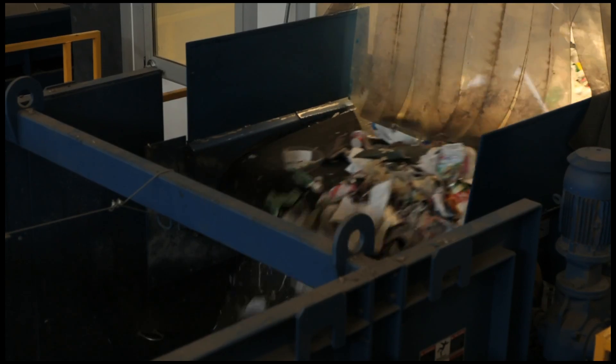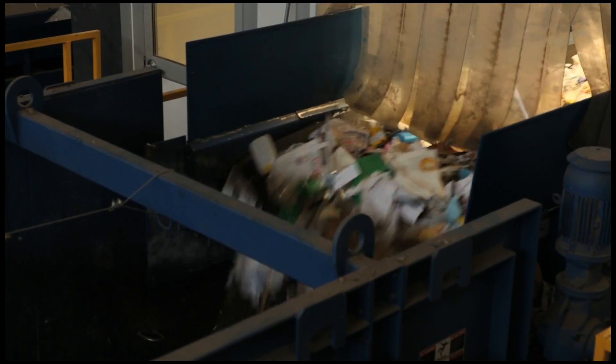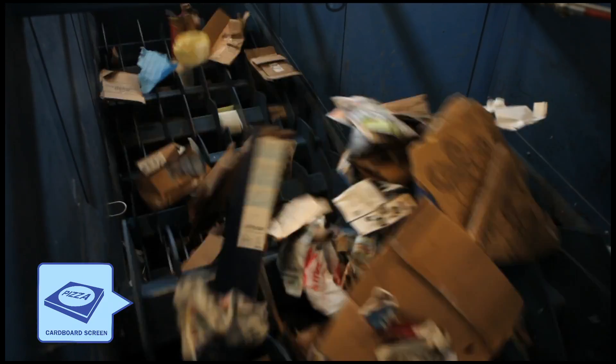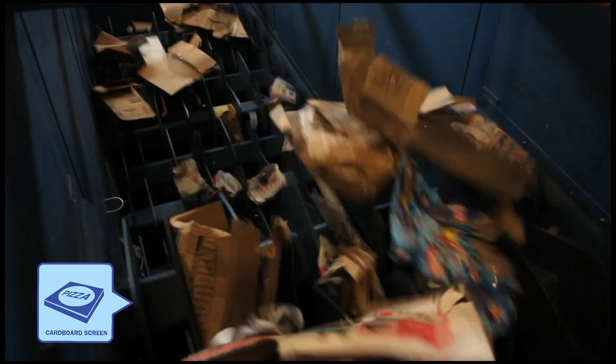Once the material flows through the pre-sort, it drops down and hits our cardboard screens. The screens are like rotating discs that are very large and rotating fast. As the material hits those discs, the discs push the corrugated cardboard over the top, while all of the smaller paper and containers fall through.